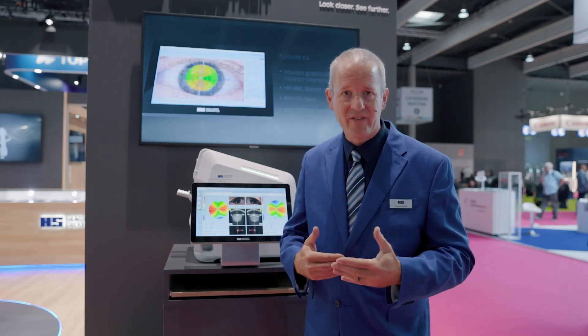The good thing about the EyeStar is, as it's a combination device providing not only standard biometry, that you can see slight changes in the eye. You can actually depict and document unusual conditions, and also talk through this with your patient.